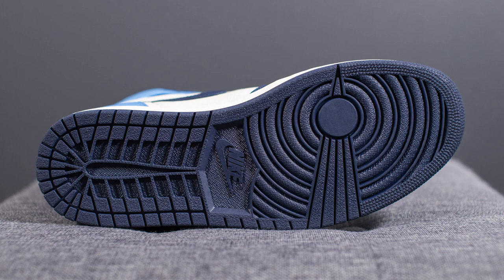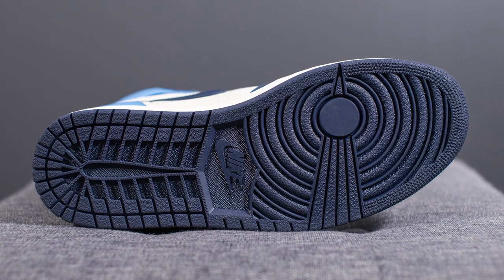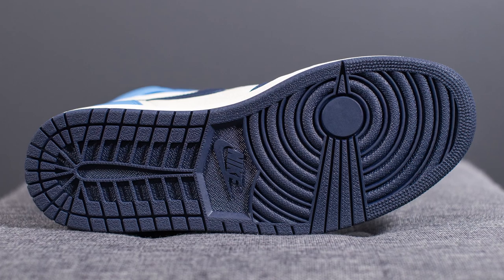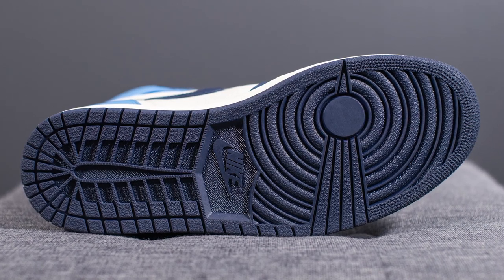Turning these guys over to the bottom, here we have your standard Air Jordan 1 outsole, entirely done in this Obsidian colored rubber, with the circular traction pattern on the forefoot along with the Nike logo in the middle.